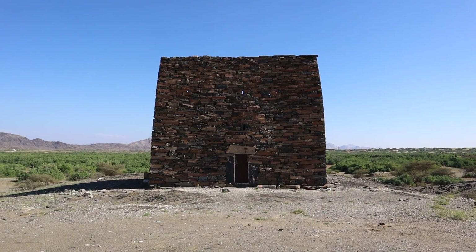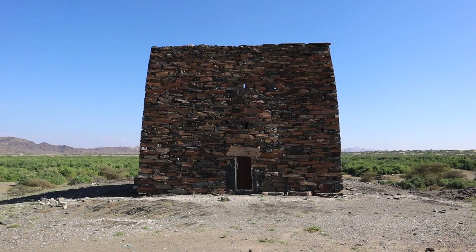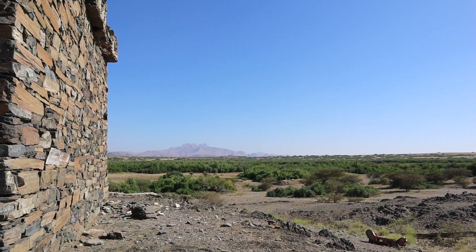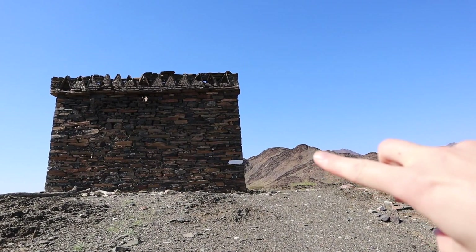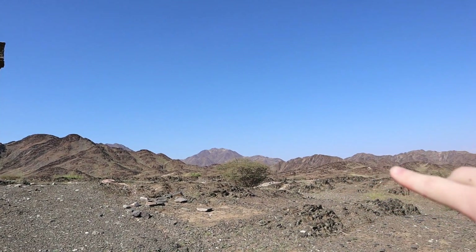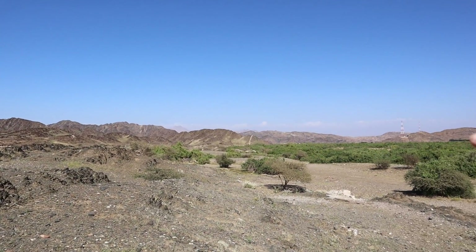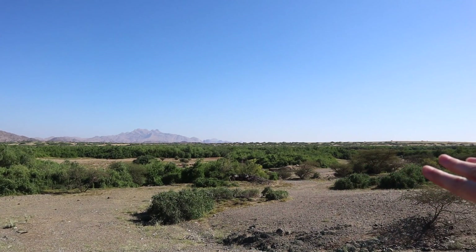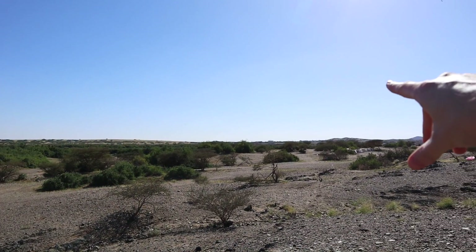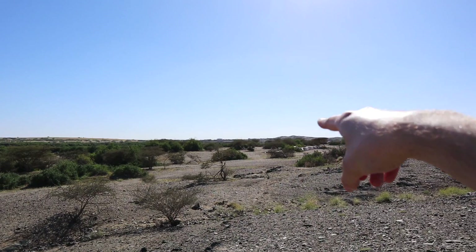The final stop before we reach the mountains — just over there is the watchtower overlooking this green valley which is full of lush vegetation. Anyone positioned here would have been able to see anyone coming in the distance across the flatlands towards the mountain. This is clearly a strategic point because the water flowing from the mountains runs through this lush valley — that's why it's so green — all the way out to the Red Sea and the coastline ahead.